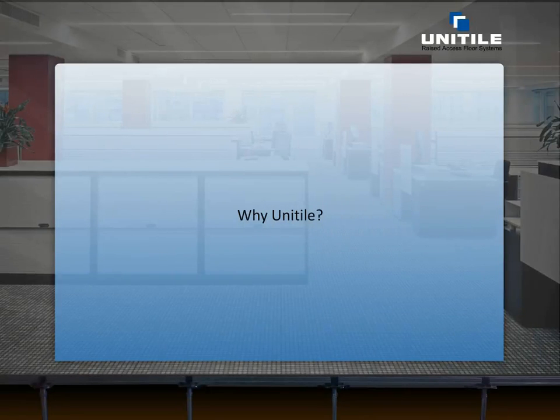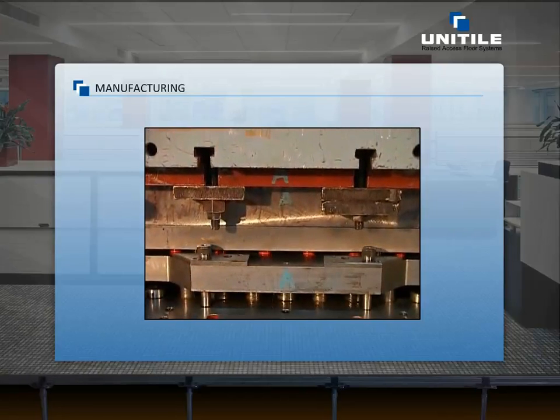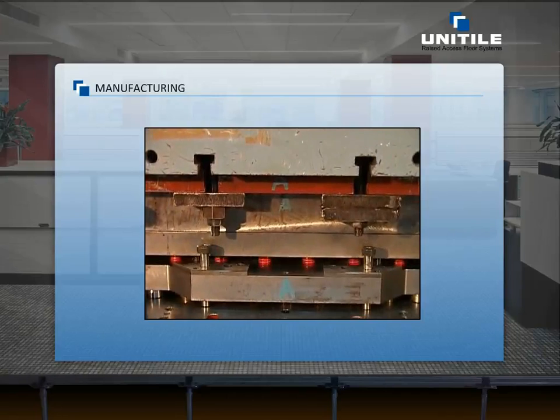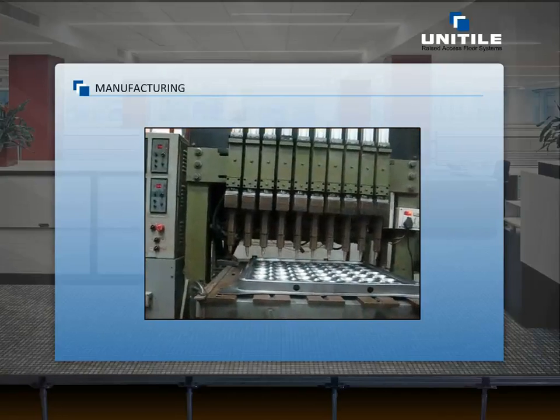Uni-Tile is a market leader in India and has 21 years of experience in raised floor. Our manufacturing unit, with 14,000 square meters of manufacturing area, is strategically located near Mumbai Port, facilitating on-time deliveries.